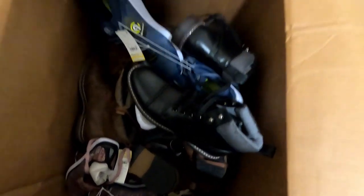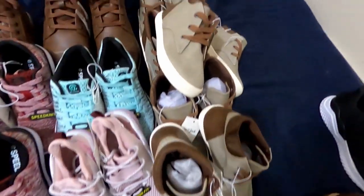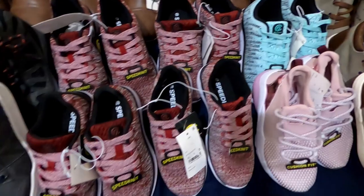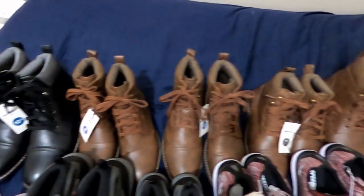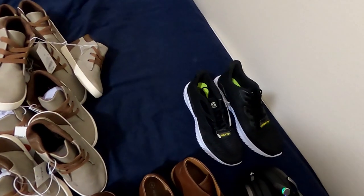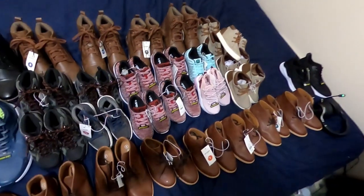Next box — shoes, shoes, shoes. We got some kids shoes, some chukka-style boots, Champion shoes for boys and girls, some boots, some Champion men's shoes, and some Goodfellow boots. Then we got two shoes that are right and left but two sizes too big — you can see the difference, one's way bigger.